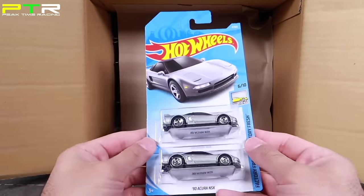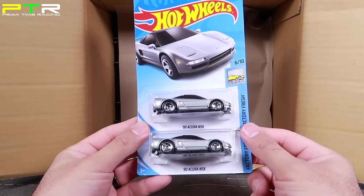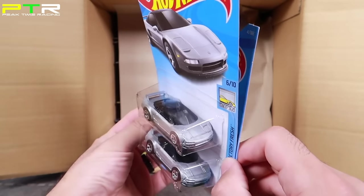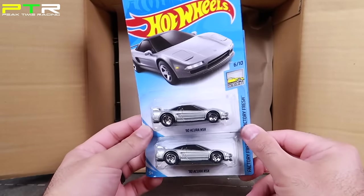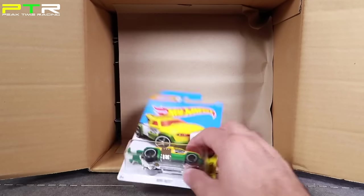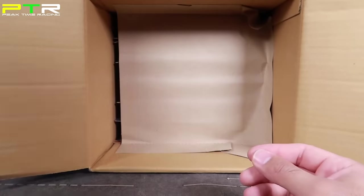These ones are cool — I've been looking forward to these. We've got the silver Acura NSX, the 1990 Acura NSX, and the tires on it look almost like a wide body or really big tire. These are going to be cool to open up in a future video. We've also got another Repo Duty in the yellow color, which we've seen before.